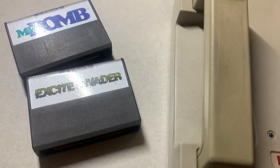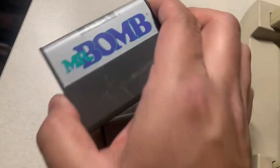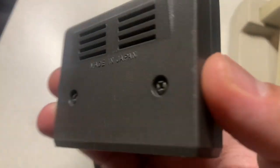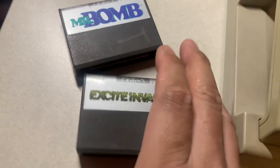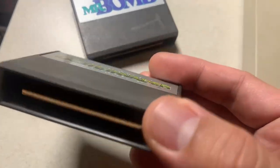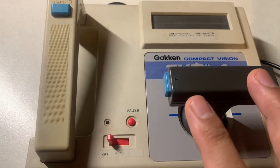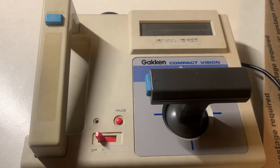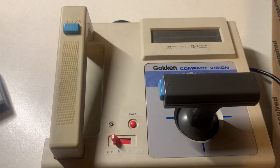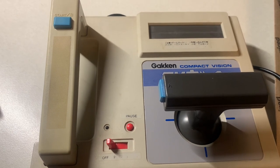I have two games for it: Mr. Bomb and Exciting Vader. Mr. Bomb is like Kaboom — here's how the cartridge looks, it's really small. The other cartridge is Exciting Vader, which is related to Space Invaders. This system was obsolete by the time it came out because of the power of systems like the Atari 2600 and 5200 — it was more powerful than the 2600 but weaker than the ColecoVision and 5200.